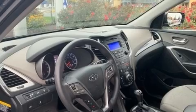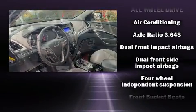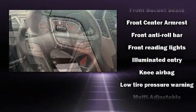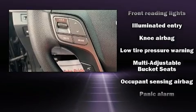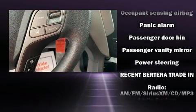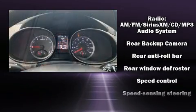Hyundai ensures the safety and security of its passengers with equipment such as head curtain airbags, front and side impact airbags, traction control, brake assist, a panic alarm, and four-wheel disc brakes with ABS. For added security, Dynamic Stability Control supplements the drivetrain.